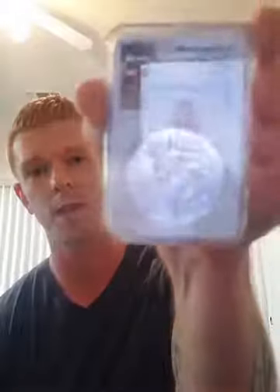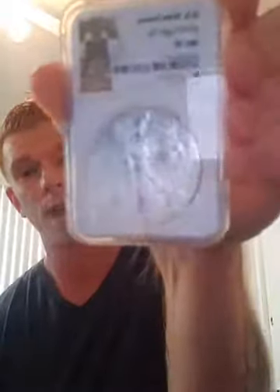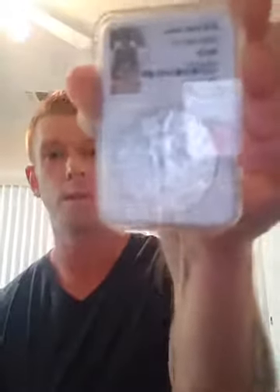This one is actually a 2020 MS70 silver eagle. 2020 is actually a very good year to be stacking these silver eagles, because once COVID hit, the mints had to go on a break and take a pause.